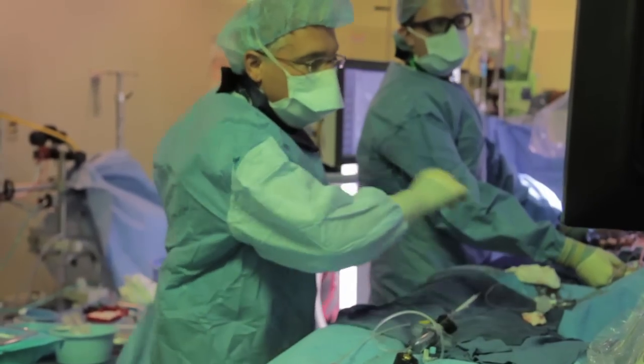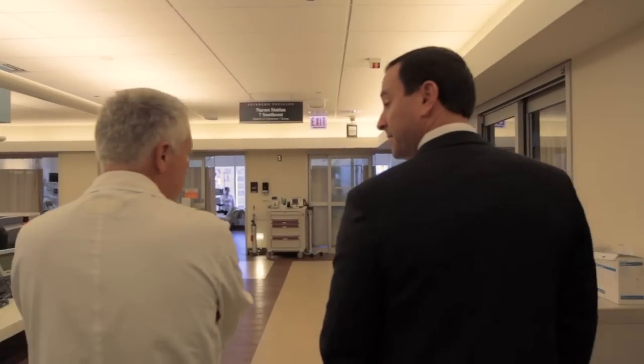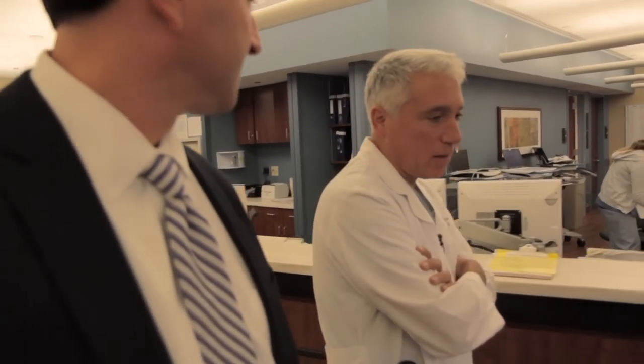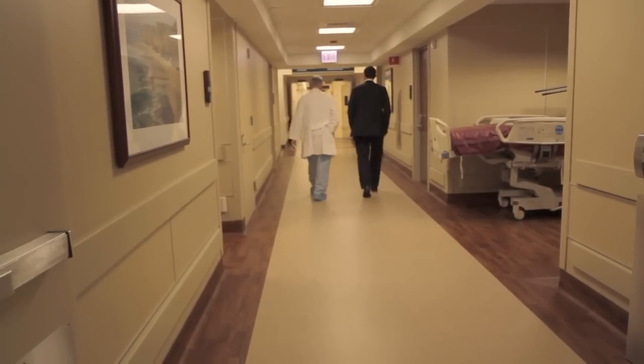My advice for a patient would be to speak to their physician and their cardiologist about what treatments may be available. At that point in time, seek out a center that is very experienced in transcatheter valve replacement. And while you may not be able to be treated in one center, another center may have options available for you that will help your situation. Thank you.